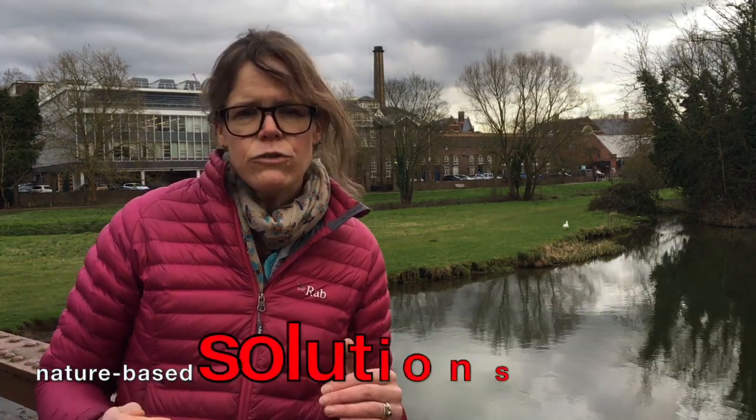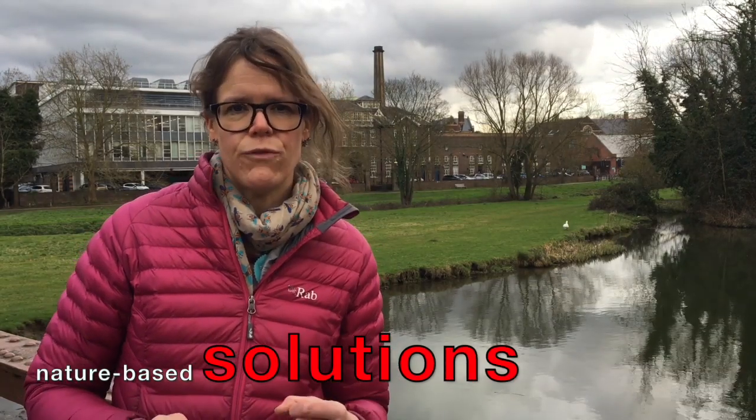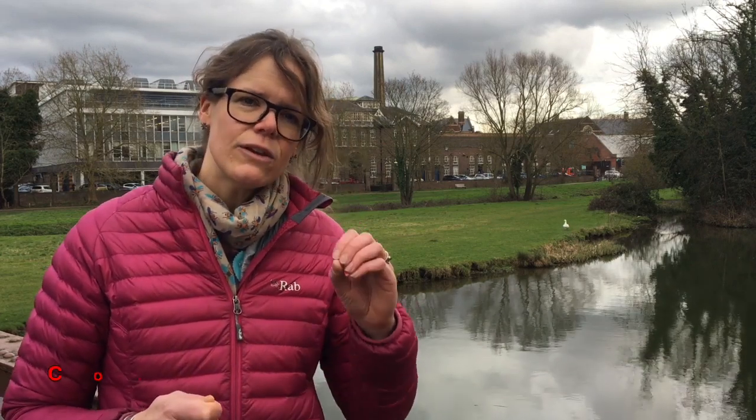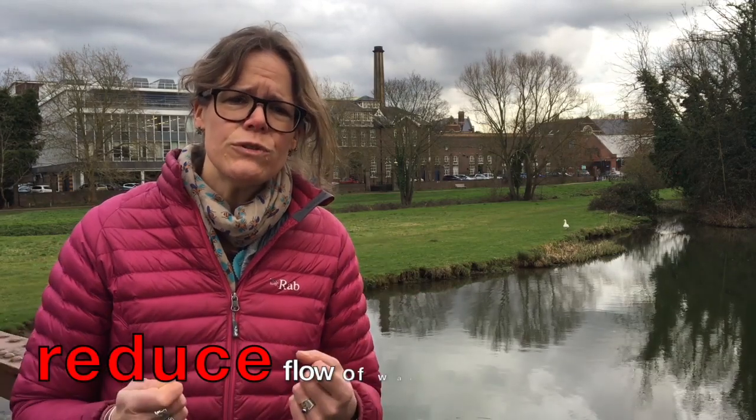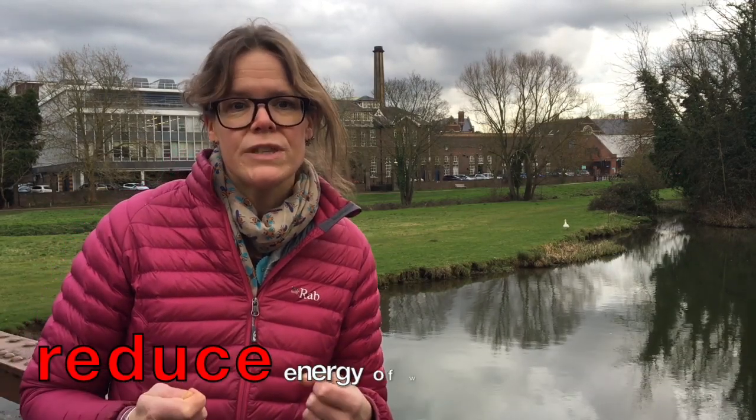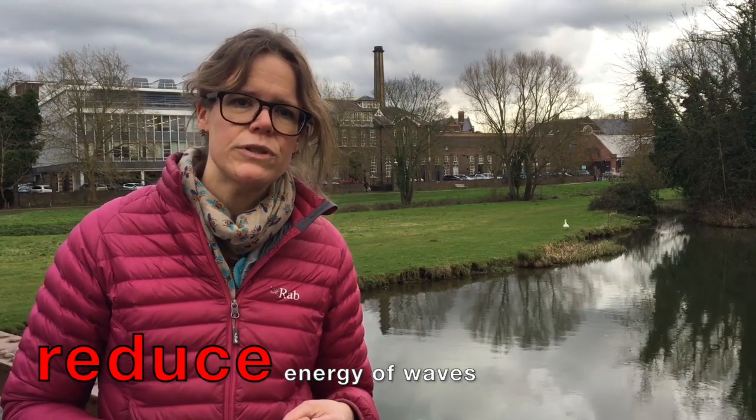So myself and my colleagues are looking at ways in which we can design solutions that incorporate the natural environment in that kind of protection. We've been able to prove through measurement that coastal grasses and shrubs, much like the meadow behind me here, can reduce the flow of water and reduce the energy of waves travelling across them.